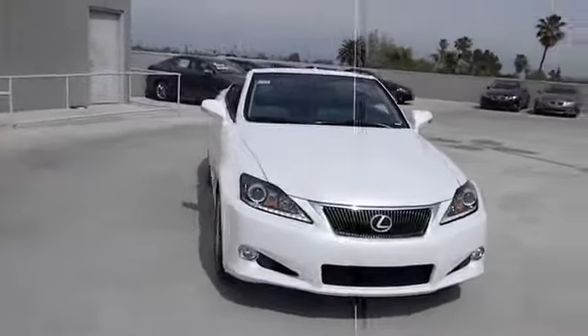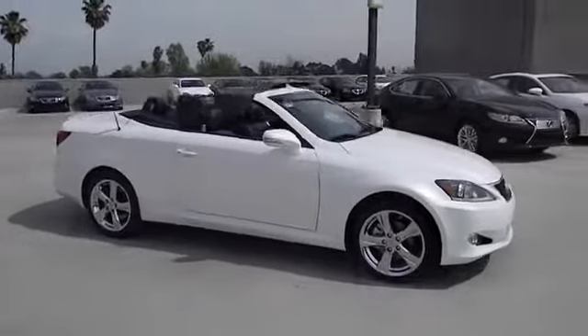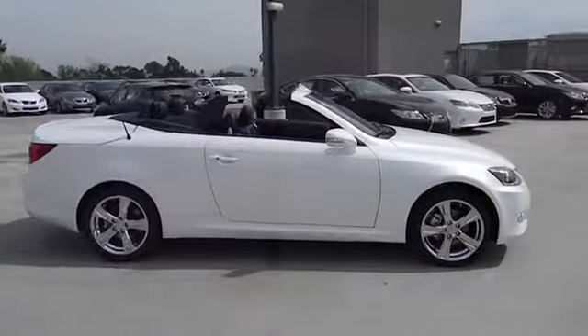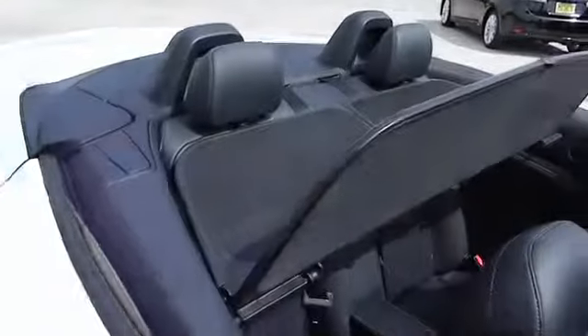The 2013 IS250C. This convertible's stellar performance and dynamic handling keep your adrenaline pumping, while state-of-the-art innovations keep your passengers comfortable and engaged, and is priced below $50,000.